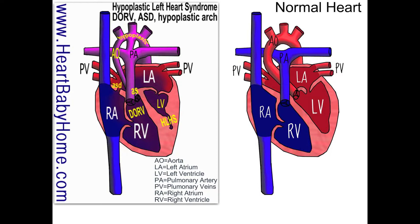We've also got double outlet right ventricle, and that's where both the aorta and the pulmonary artery come out of the right ventricle, and nothing comes out of the left ventricle.